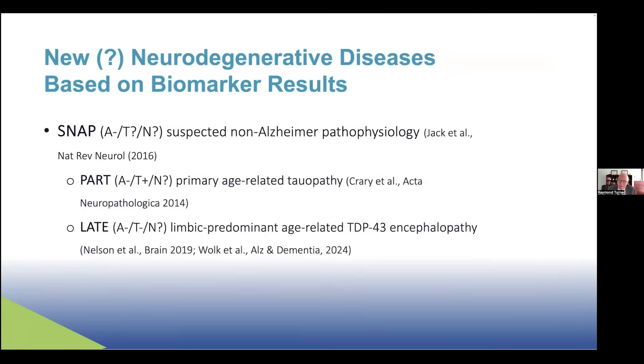We also have patients who look exactly like Alzheimer's disease but don't have any positive amyloid biomarkers. Many practitioners would say if there's no amyloid, this is not Alzheimer's disease. They're called SNAP, or Suspected Non-Alzheimer Pathophysiology. Some of these individuals have tau pathology and are called PART, or Primary Age-Related Tauopathy — they're A-, T+, N unknown. Some SNAP patients have a different protein aggregation of TDP-43, called LATE, or Limbic Predominant Age-Related TDP-43 Encephalopathy. These are new classifications defined by the development of these new biomarkers.